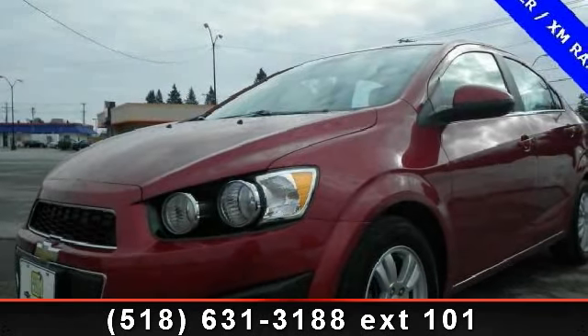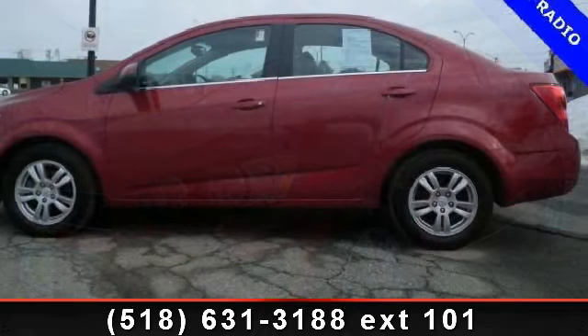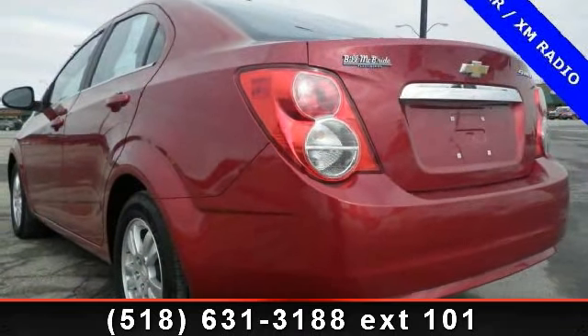Presenting the 2012 Chevrolet Sonic. If you are looking for a first-rate auto, this one could be yours today. This vehicle comes with a reliable 4-cylinder engine connected to a smooth shifting automatic transmission.